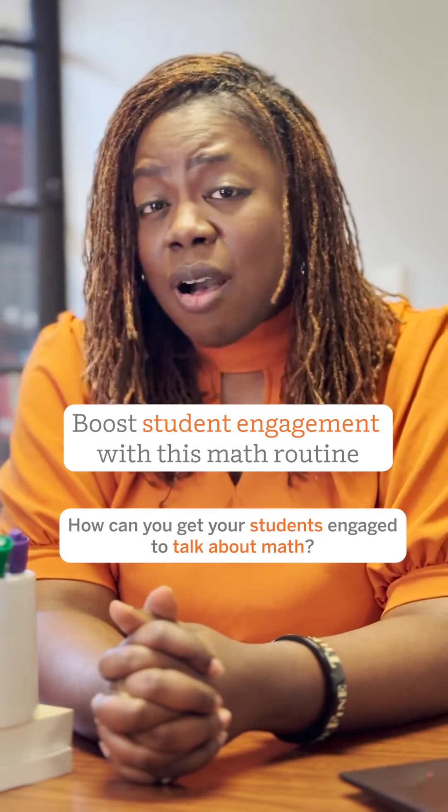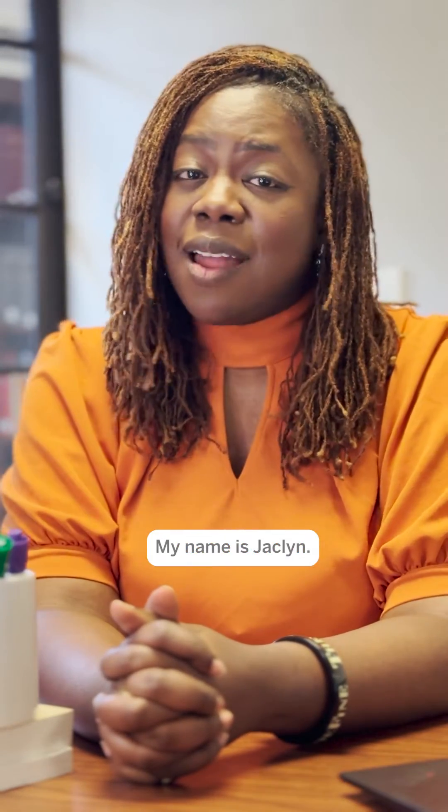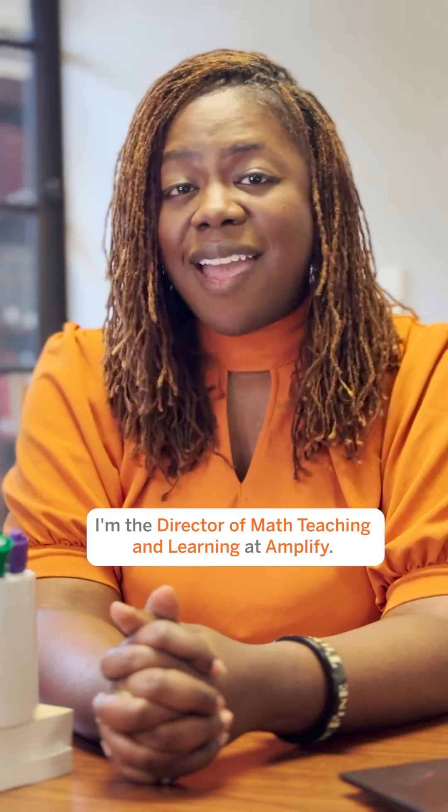How can you get your students engaged to talk about math? My name is Jacqueline and I'm the Director of Math Teaching and Learning at Amplify.